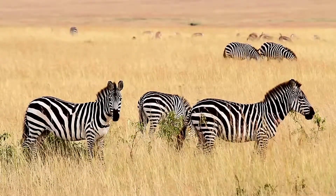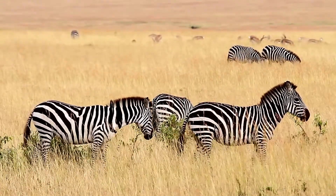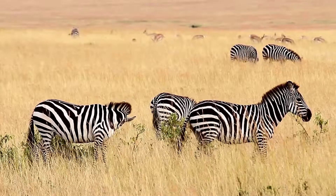Zebras prefer to eat different types of grasses that are found in the African savannah. In fact, 90% of their diet consists of grass.